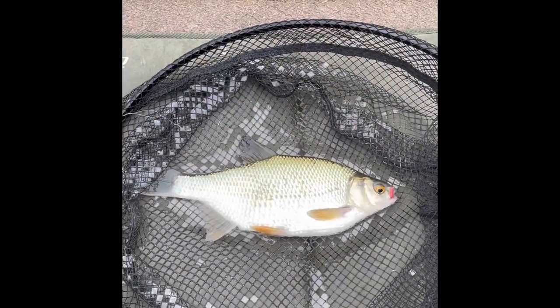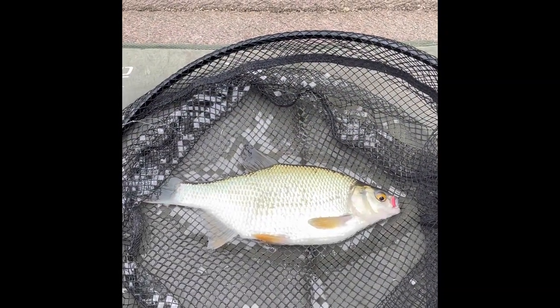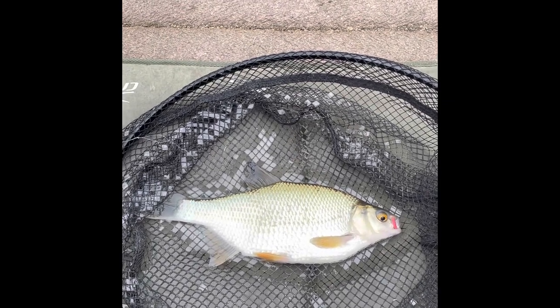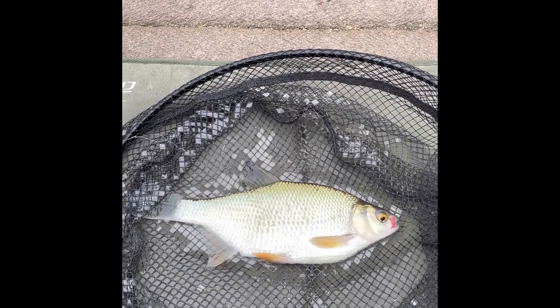That looks like a hybrid to me — a roach-bream hybrid. Lovely fish, really good condition. One maggot, double maggot on a feeder, size 13 hook.